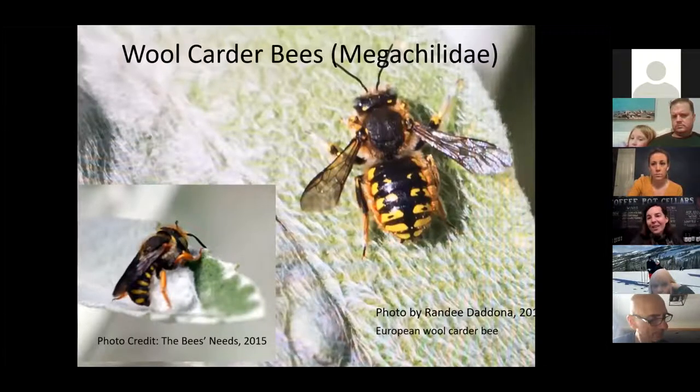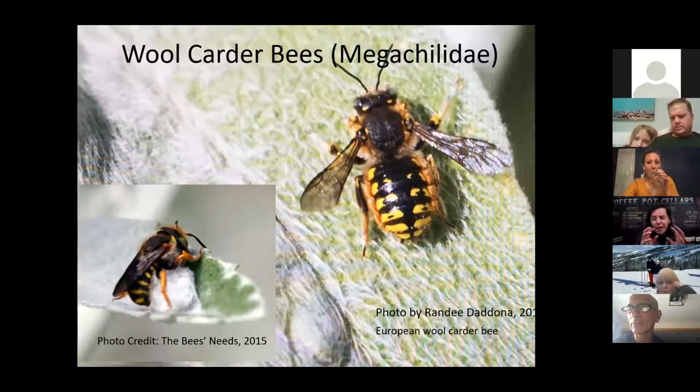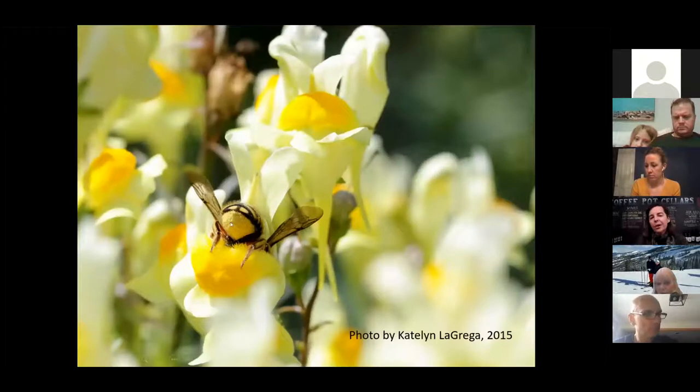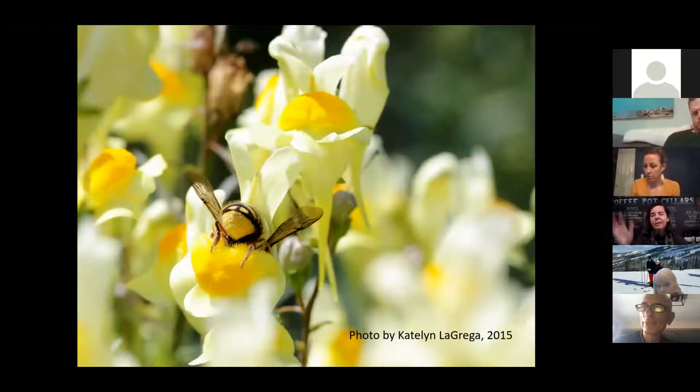Now wool carders — all these pictures were taken right here on Long Island. This is a European wool carder bee. Wool carders, just like their name implies, card or scrape the fluff off a lamb's ear leaf, then take that fluff and put it into a hollow plant stem to surround their bee babies. You can tell bees in the megachilid family because they are furry on their undersides, which means they carry tons of pollen. This bee is on butter and eggs, which some people see as a weed, but to me if it's flowering, it's a wildflower.